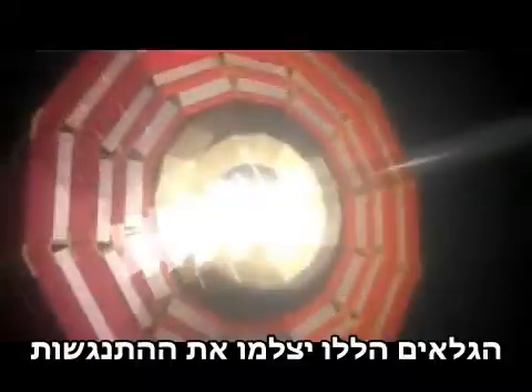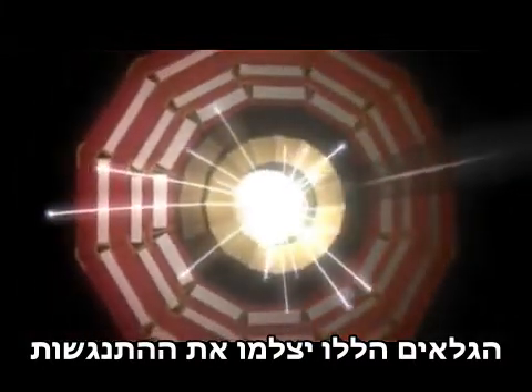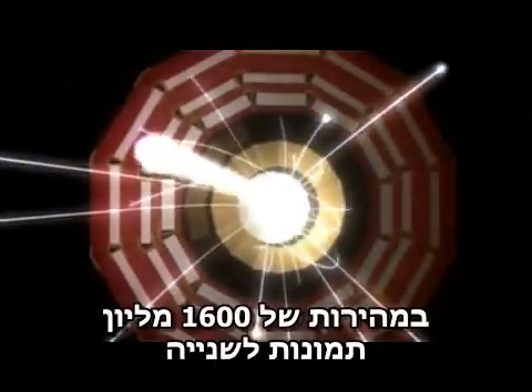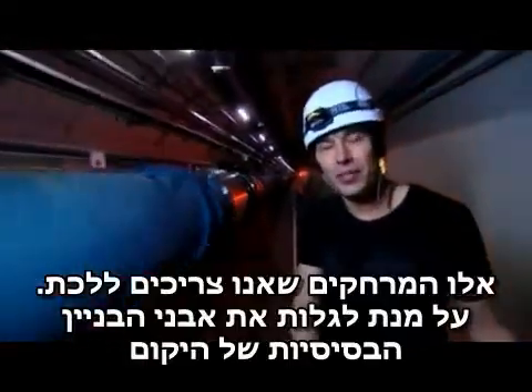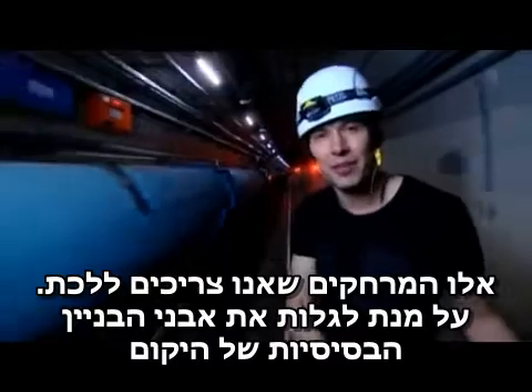Those detectors take pictures of the collisions 600 million times a second. These are the lengths we have to go to to discover the fundamental building blocks of the universe.